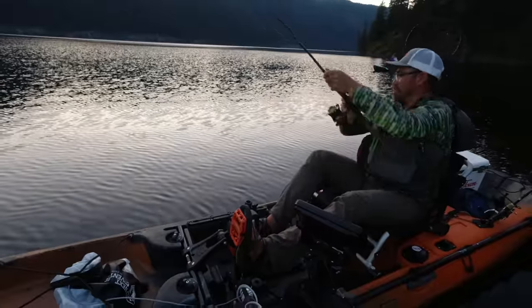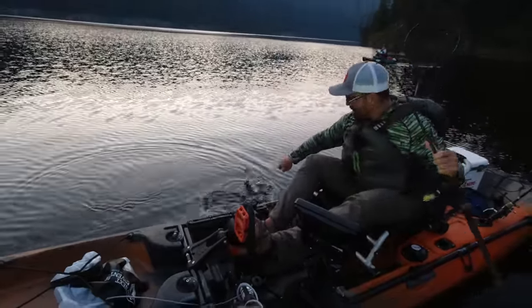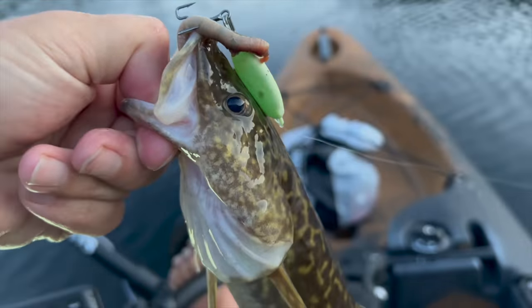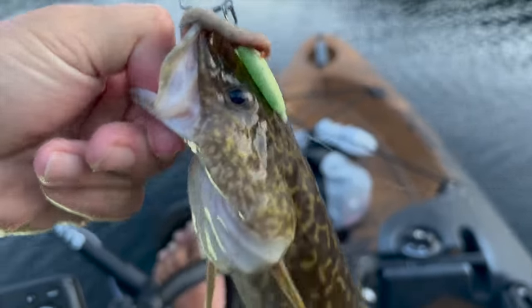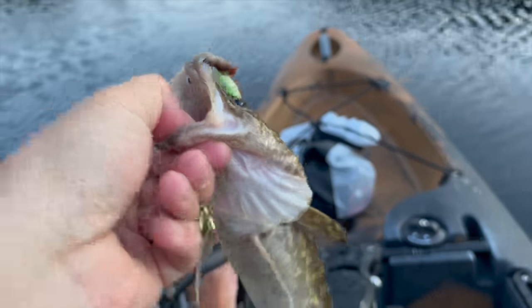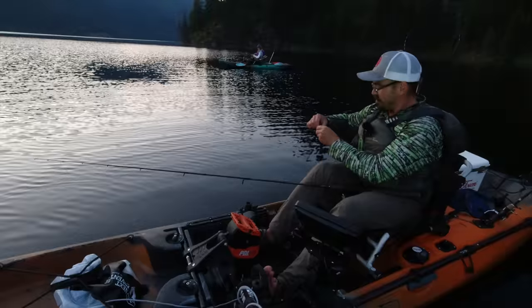Yeah, this is a little bit bigger one — probably the biggest one of the night, look at that. Here's the big one of the night, nice glow spoon still glowing. As soon as it hit the bottom I had him on. Good looking fish, so cool looking. It's definitely where the slopes jump up.